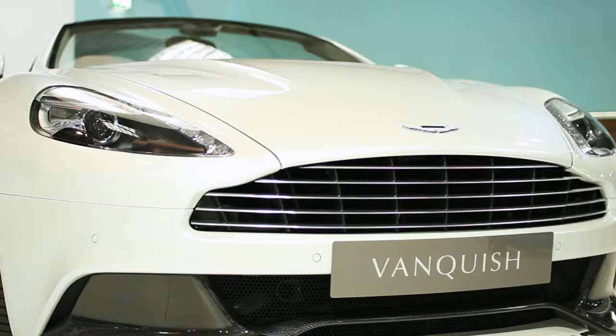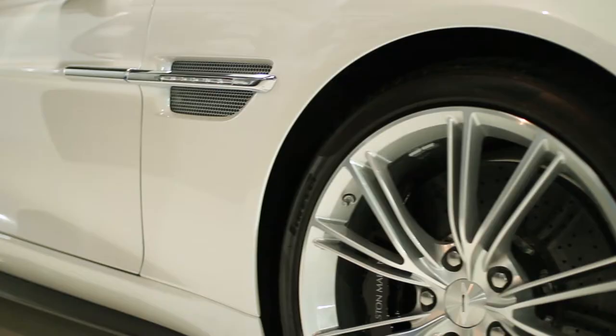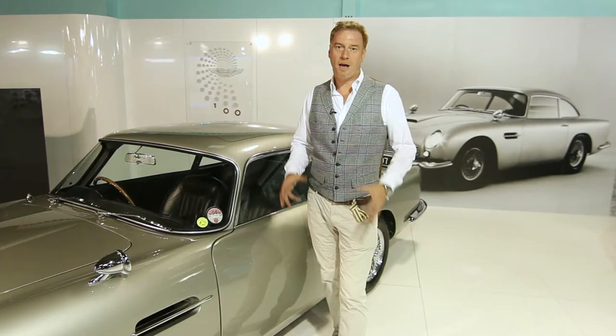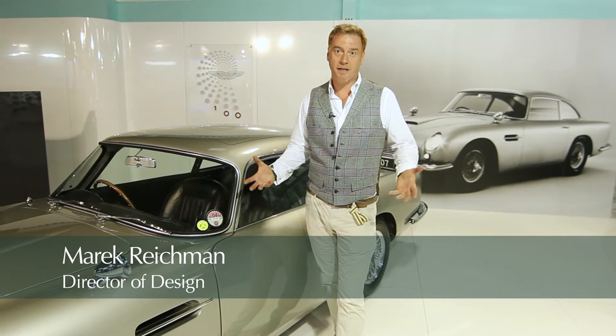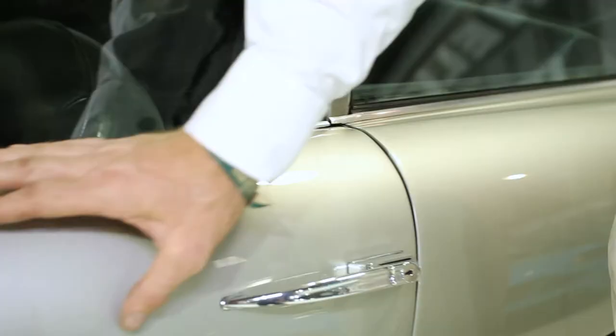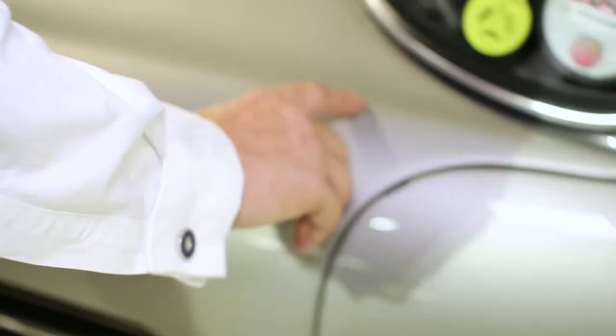Hello, my name's Marek Reichman. I'm Design Director for Aston Martin and I'm stood here in Earl's Court pre-1966 at the Goodwood Revival, where Aston Martin is celebrating with Goodwood 100 years of Aston Martin. I'm stood in front of one of our most iconic products, the Aston Martin DB5.